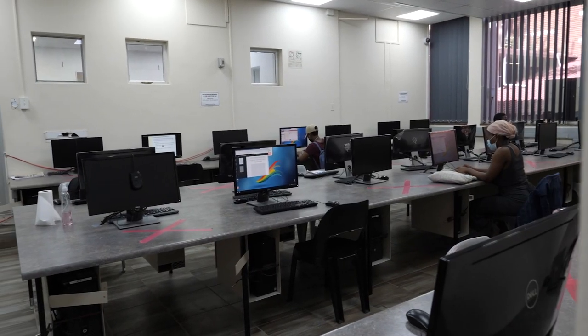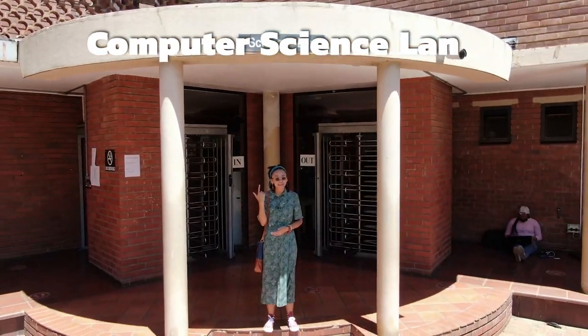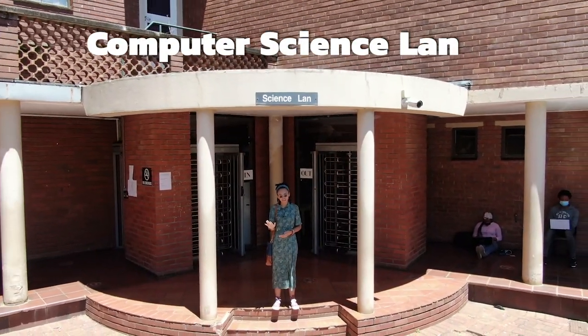When you need to use the internet, print, or complete typed-out reports, the computer science LAN is available to all students to take advantage of.